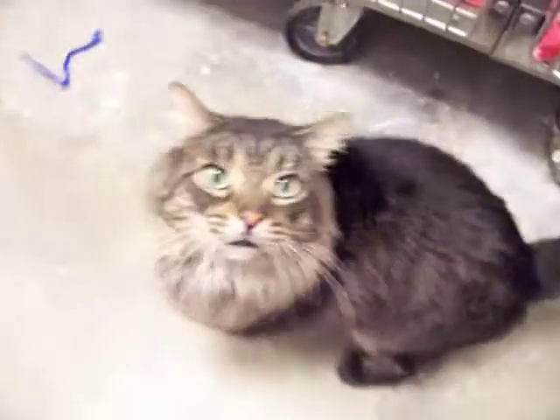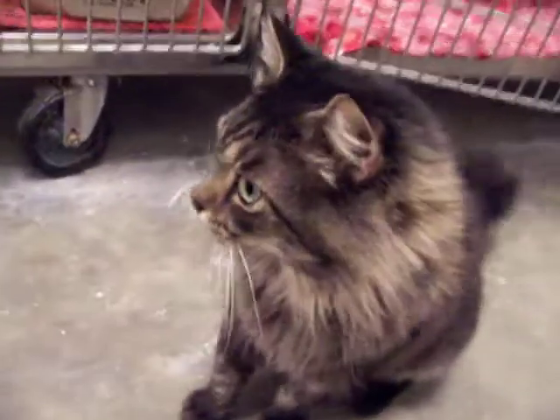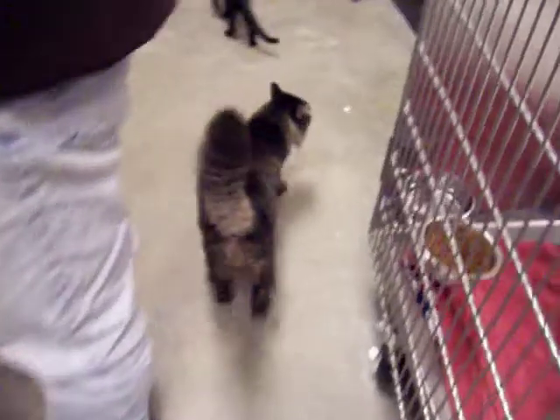If he looks familiar to you, it's because he was here at our shelter and then he went into foster care because he was a little bit sick. What we realized is that KT has allergies — we believe it's only allergies in the summer — because now he's doing well. It was just a matter of some medicine and he was all better, so it's nothing to be concerned about if you were to adopt KT.